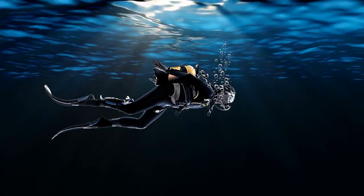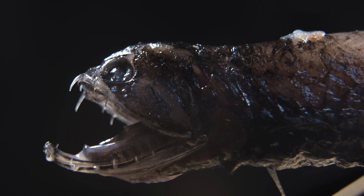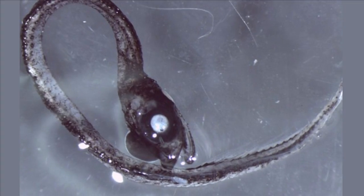Dragonfish tend to live deeper in the ocean, which is why most people never come across them. Little did they know, the larvae were thriving in their own eddies — small circulating sections of water that typically move against the current.